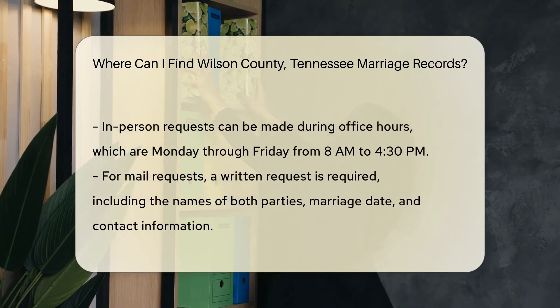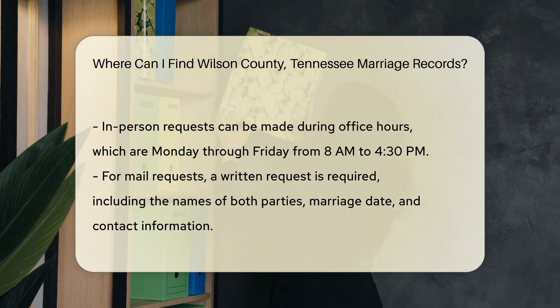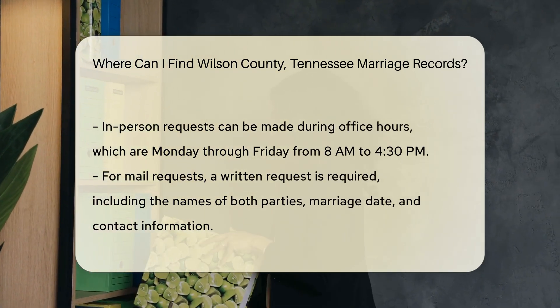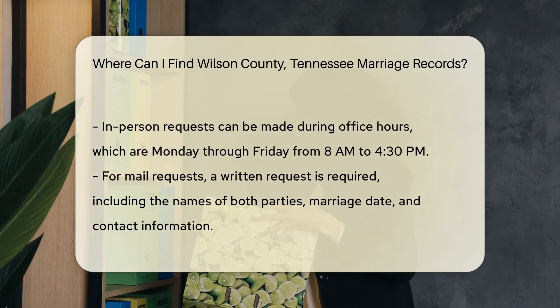If you choose to go in person, the office is open Monday through Friday from 8 a.m. to 4:30 p.m. For mail requests, you will need to include a written request with the names of both parties, the date of the marriage, and your contact information.